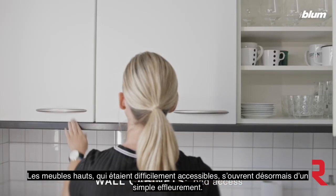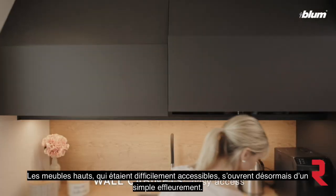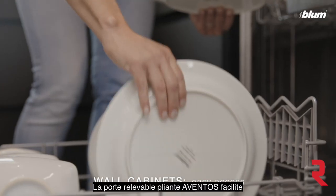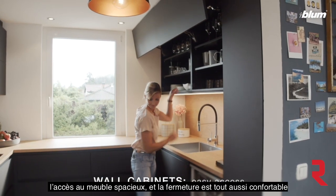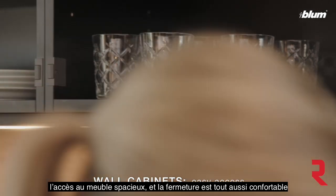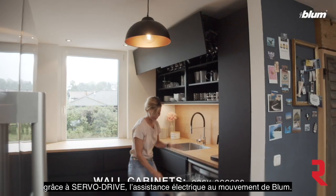Wall cabinets that were not easily accessible now open at a single touch. The Aventus bi-fold system provides easy access to spacious cabinets and closes with ultimate ease, thanks to the Servo-Drive electrical motion support system by Blum.